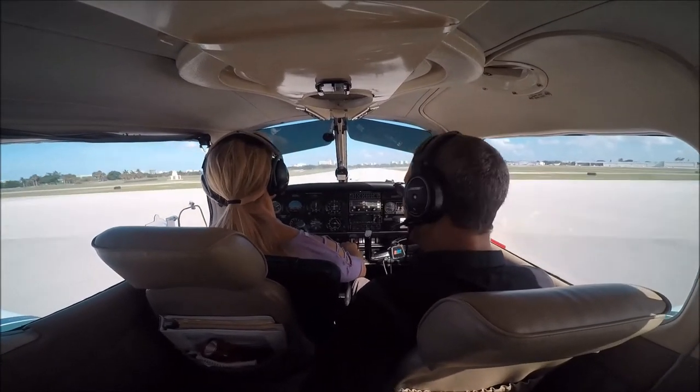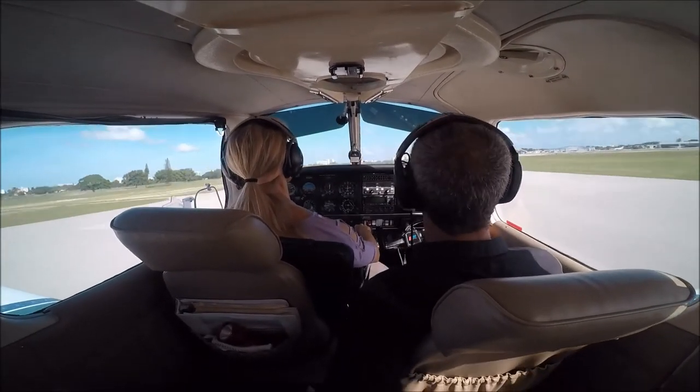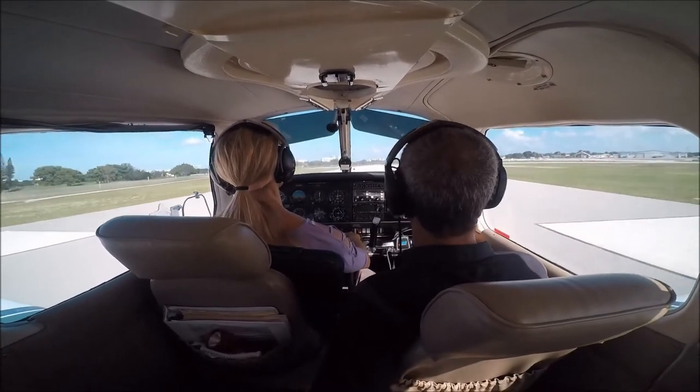5474 North Transit is approved. Pompano altimeter is 3001, report the lighthouse. That's the ticket. Full power. One notch of flap out.